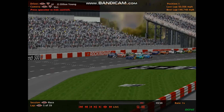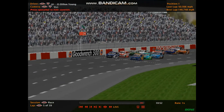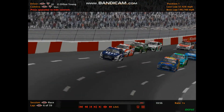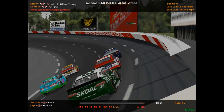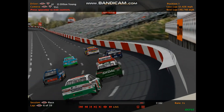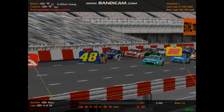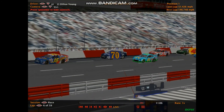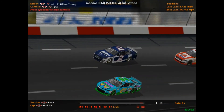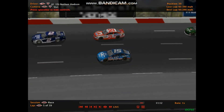Let's try this again at Rockingham. Gabby Conklin and Jessica Shelton both trying to get themselves back on the lead lap. Conklin is ahead of the number-two car of Young. Hudson also trying to get his lap back in the 15 car.